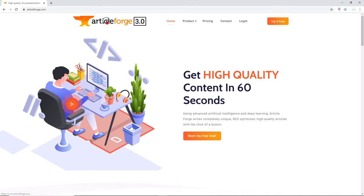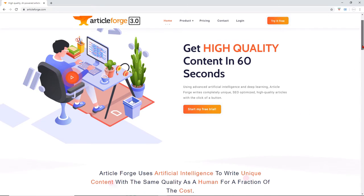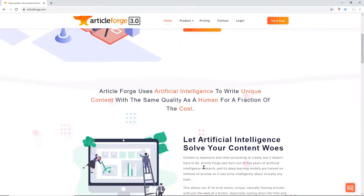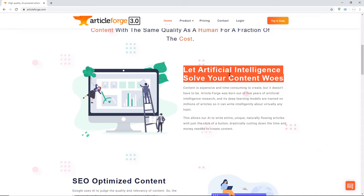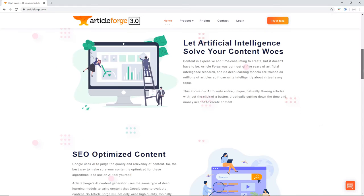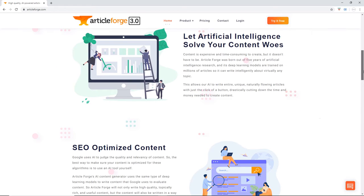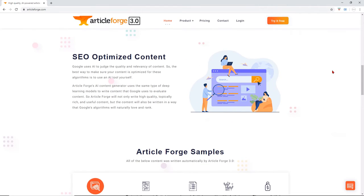ArticleForge uses artificial intelligence to write content with the same quality as a human. We know that writing content can be expensive and time-consuming to create, but now it doesn't have to be anymore. Let artificial intelligence solve your content woes. This AI can write entire, unique, naturally-flowing articles with just the click of a button, drastically cutting down the time and money needed to create content of any topic in less than 60 seconds.